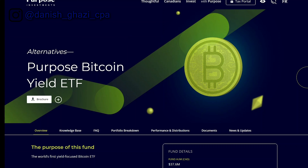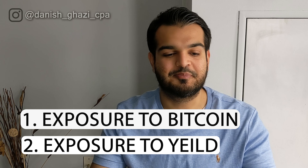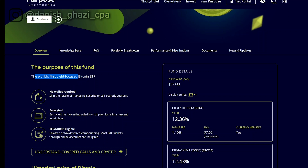The next ETF is the Purpose Bitcoin Yield ETF. Two things stand out just from the name: you get exposure to bitcoin, and you get exposure to yield. This is the world's first yield-focused Bitcoin ETF, meaning you get paid to hold a bitcoin ETF on a monthly basis — no wallet required. It's eligible for your TFSA and RRSP, which is significant because cryptocurrency assets normally can't be held inside a TFSA or RRSP. By holding this ETF inside your TFSA, any yield or distributions you earn are tax-free.